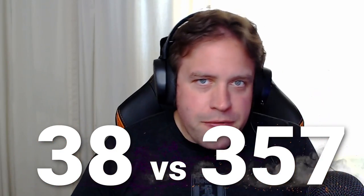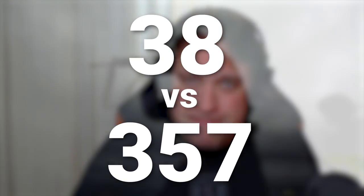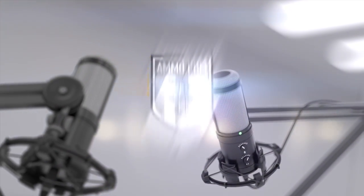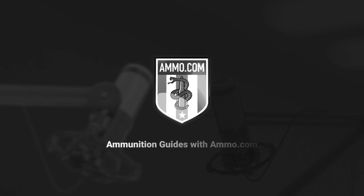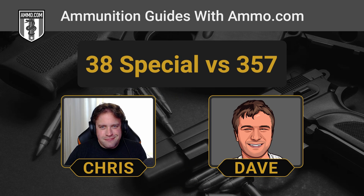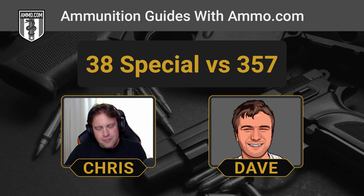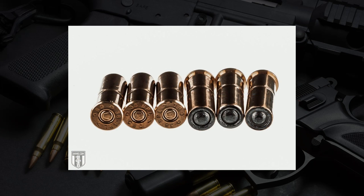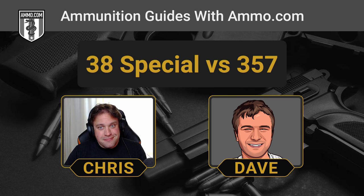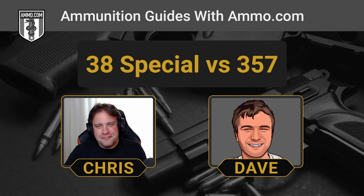The 38 Special versus the 357 Magnum — we're talking wheel gun cartridges today on the Ammunition Guides podcast. The 38 Special was developed because the 38 Long Colt wasn't powerful enough to blast through Filipino Moro warrior shields during the Spanish-American War, and the 357 Magnum was developed because a certain very charming hand loader thought the 38 Special was just too weak.